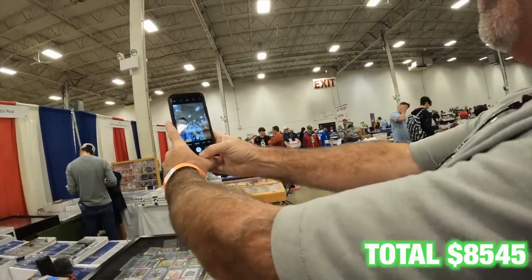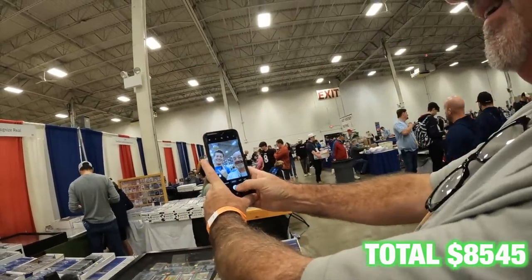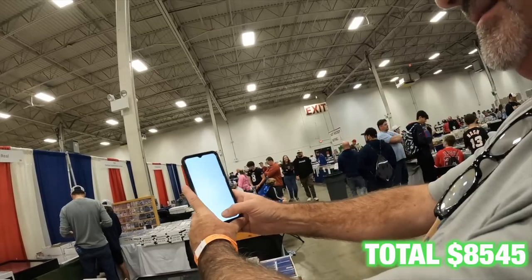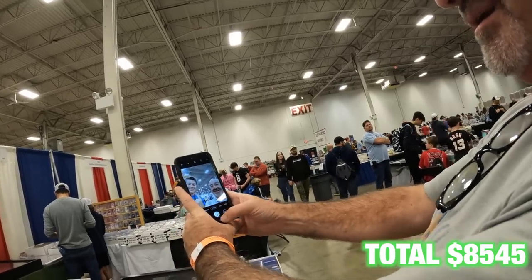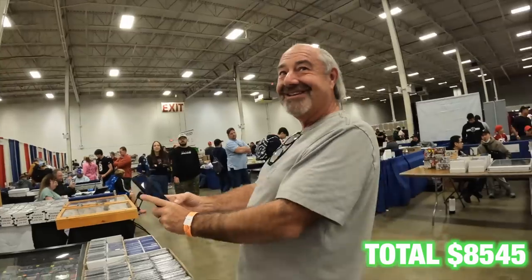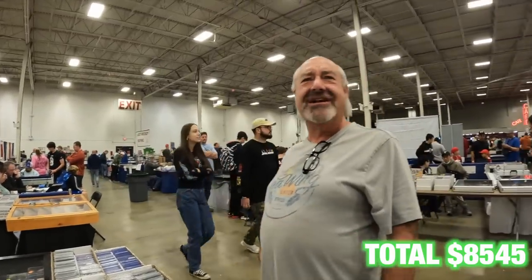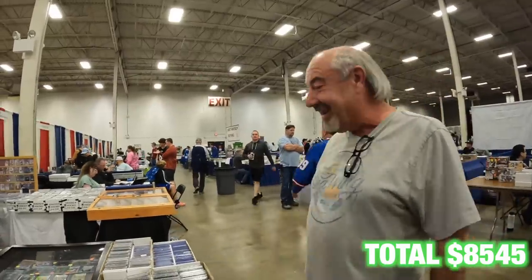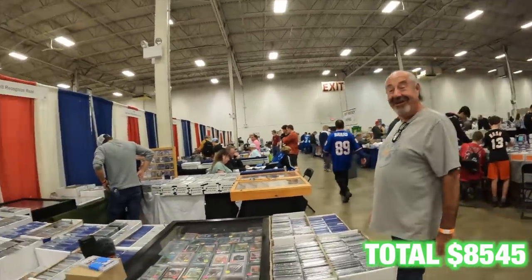A fan stops by — usually my son's with me, I'm not used to selfies! They watch the channel all the time. I'm here doing a 20-hour day, fly in fly out. I love your stuff — thank you so much, I really appreciate you watching the videos.